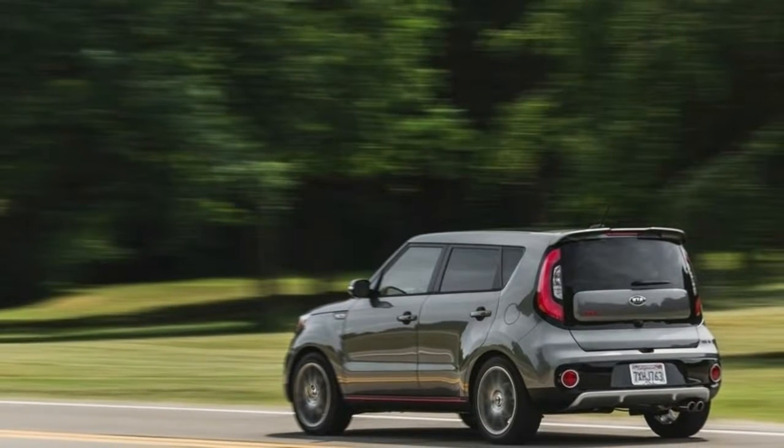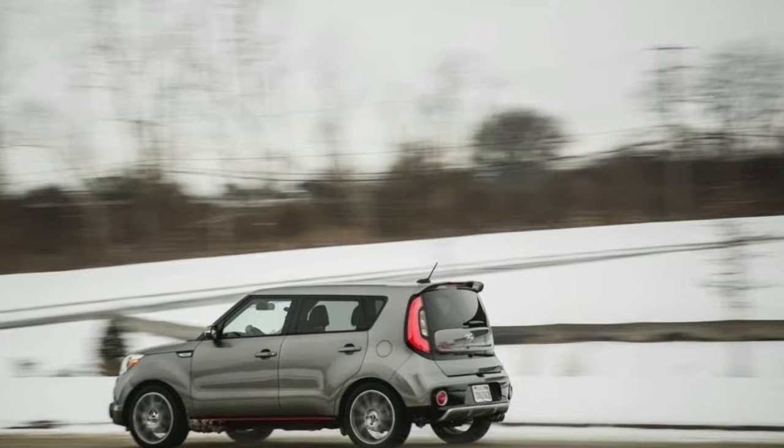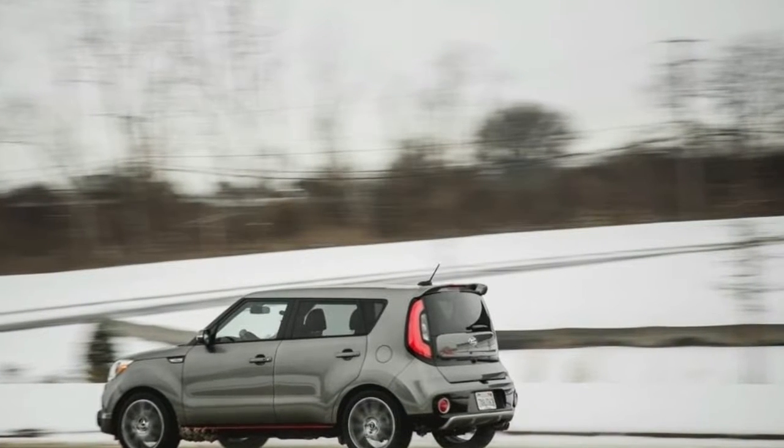The 2018 Soul is still a head-turner, to be sure, but it also cultivates a premium vibe for those inside, and that's sure to broaden its appeal.